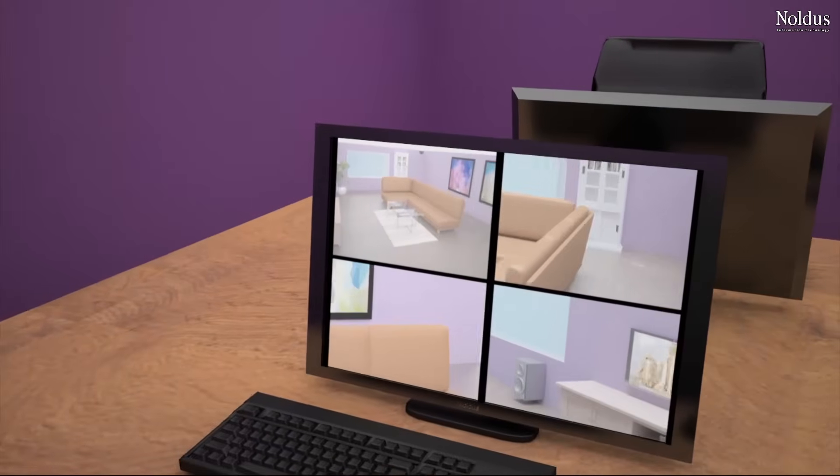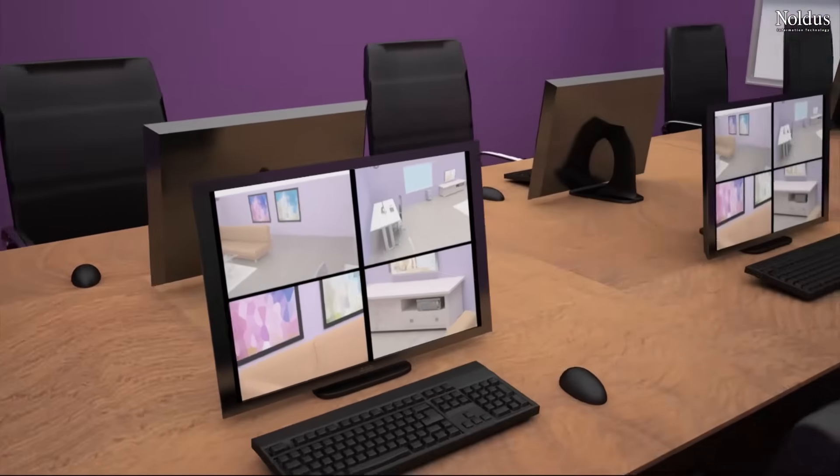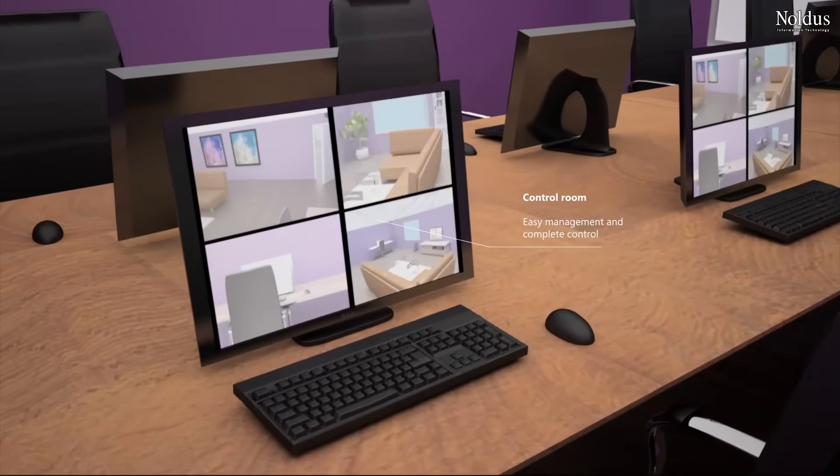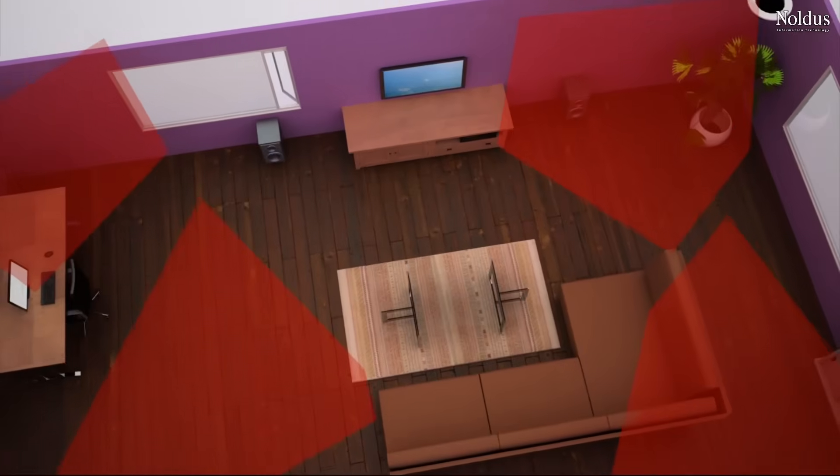Files are stored safely and securely and can only be accessed by you. With Viso, you can start and stop recordings per room from one another. All video, audio and screen captures are recorded in perfect synchronicity.